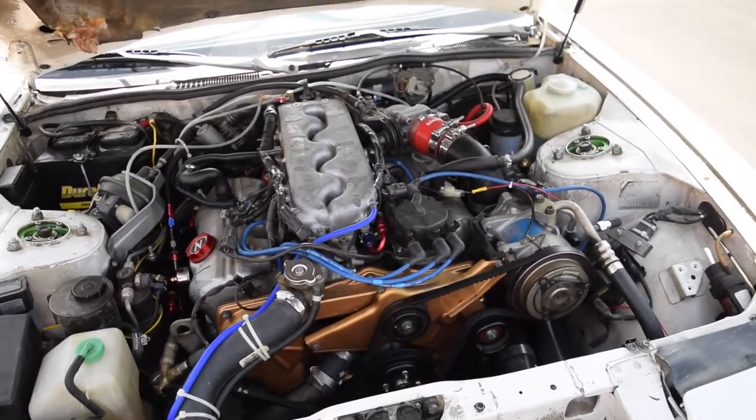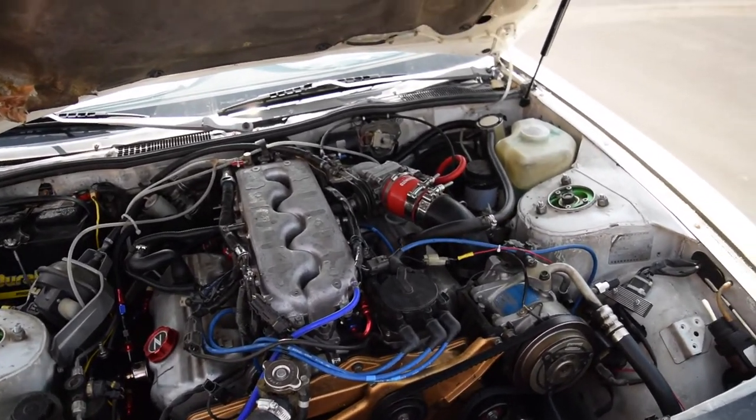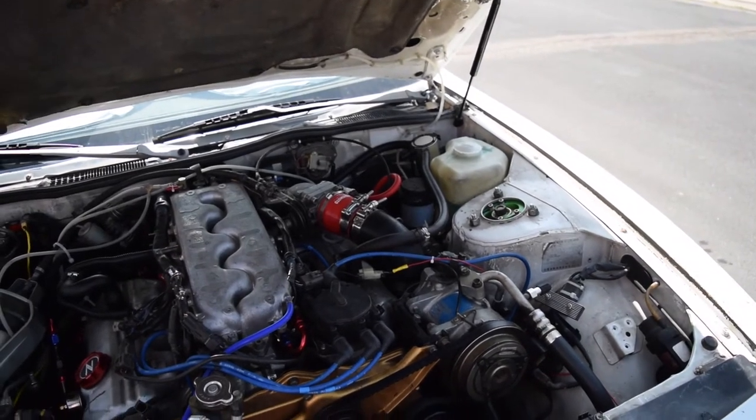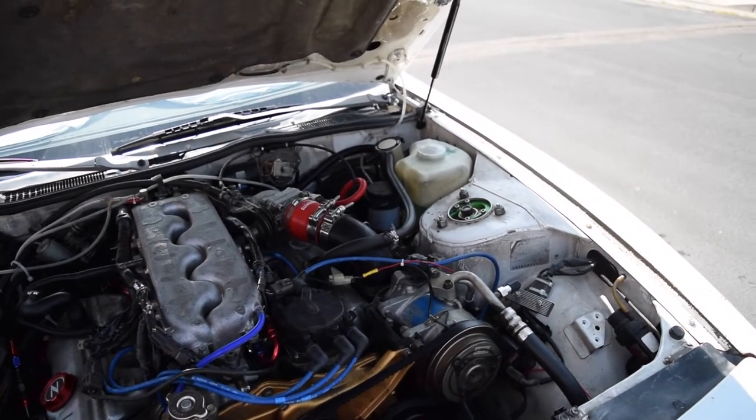What's up guys? I wanted to go ahead and do a NA2T daily driving update, how it's been for me, and basically just what all I've kind of felt when I've done this.